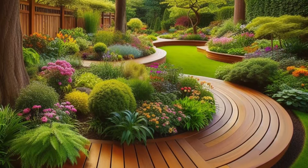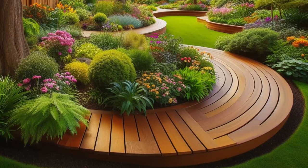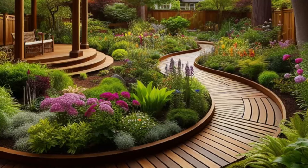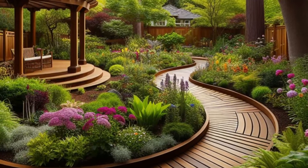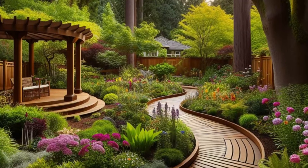And overhead, towering trees provide a canopy of shade, offering respite from the heat of the day and a gentle rustle of leaves that whispers of peace and serenity. It's a place where time seems to slow down, where the hustle and bustle of the urban world fade away, leaving you feeling grounded and refreshed in nature's embrace.